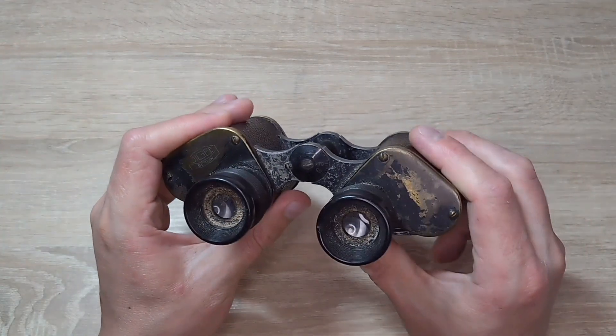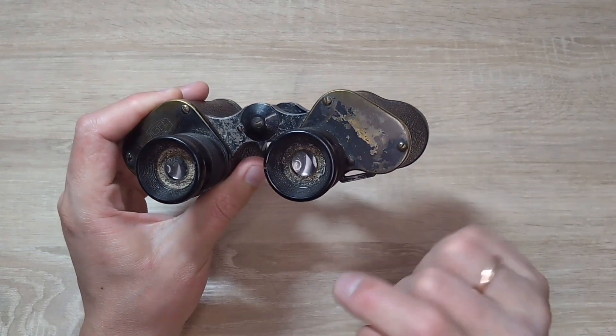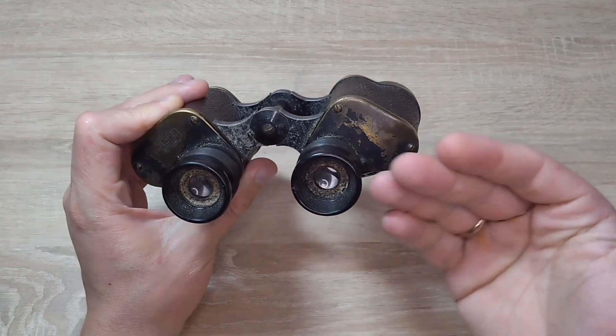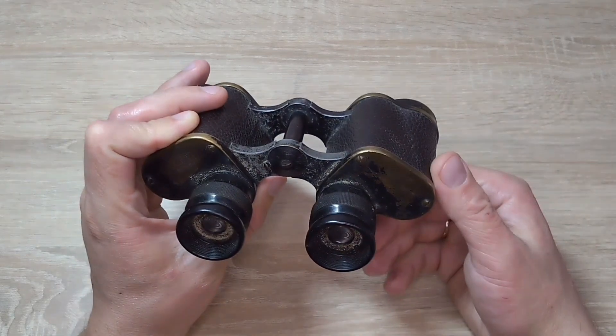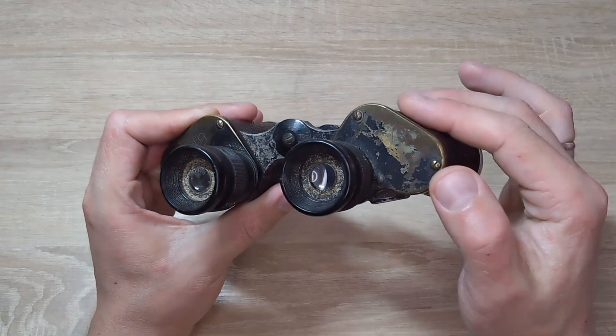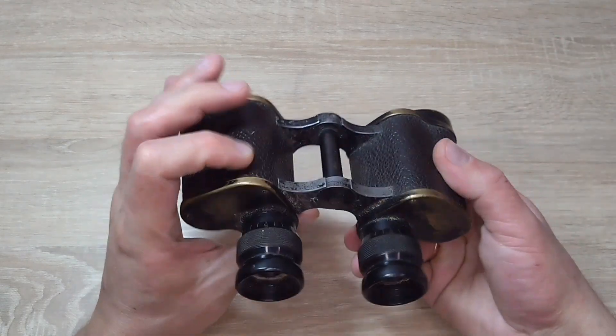In the right eyepiece there is a reticle and it should say 6400, which means that such binoculars have an angular measurement grid. For some reason there is absolutely nothing on this cover — it seems that nothing was written there at all.